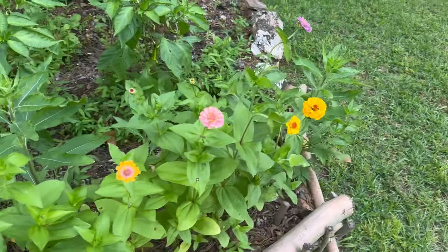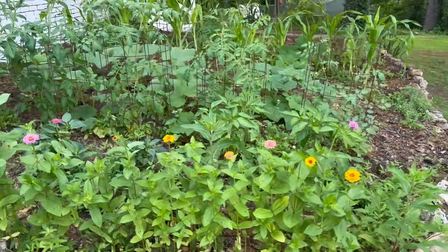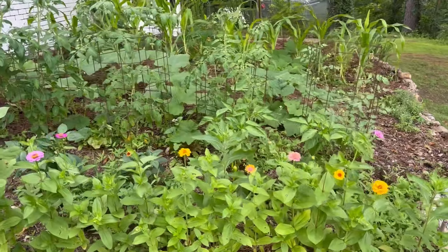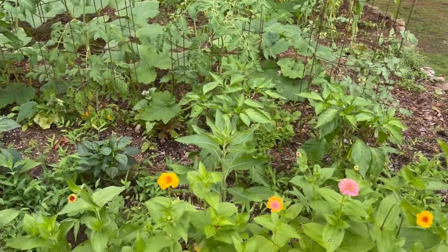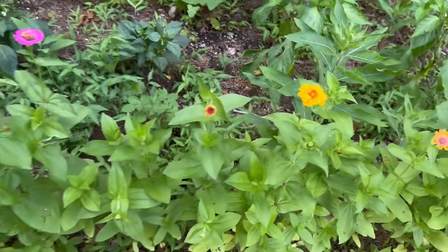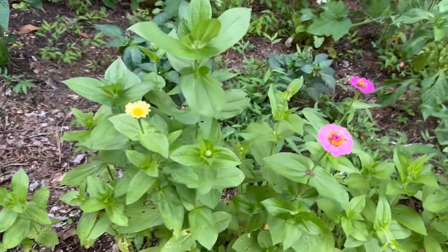Aren't they beautiful? I sit on my front porch up there and I can see all of this overlooking our pasture — it's gorgeous. Next year I'm going to do it different, and even in the fall I'm going to flip this around. But this right here — the zinnias will grow in the heat, they're beautiful, they're cheap, they're easy. Good deal.